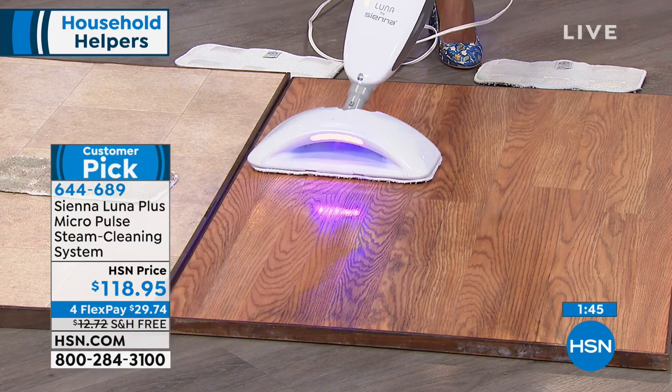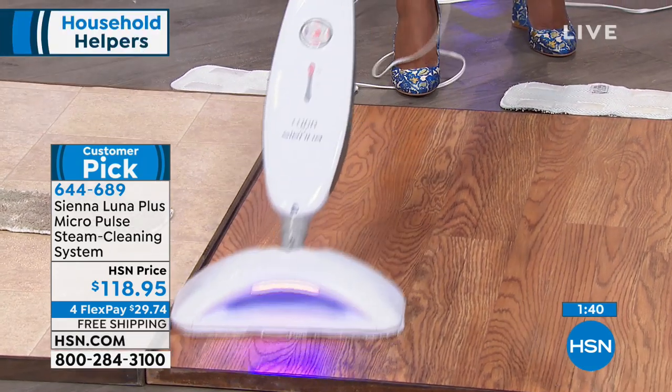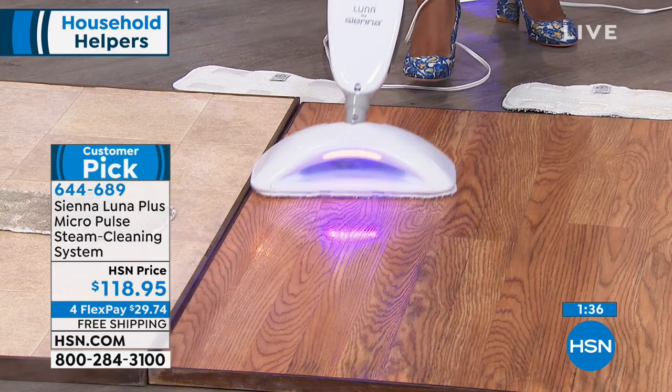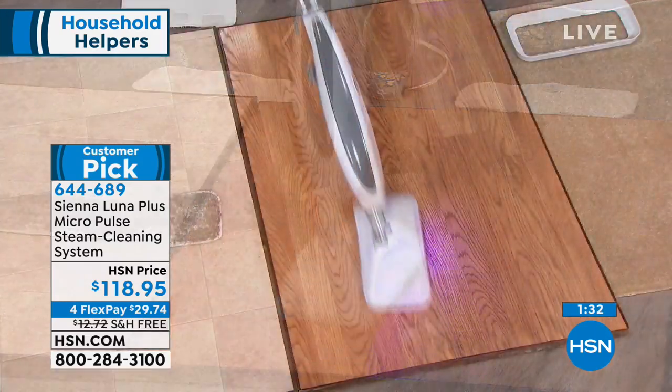Sometimes at night I'll also use the LED light just to light my path when I'm doing a late pass-through in the family room.